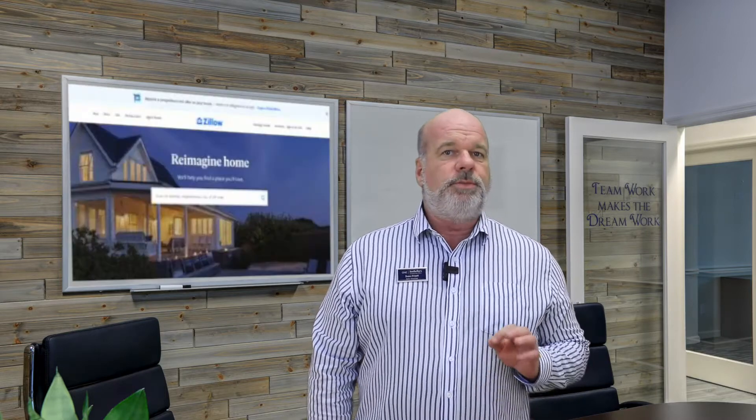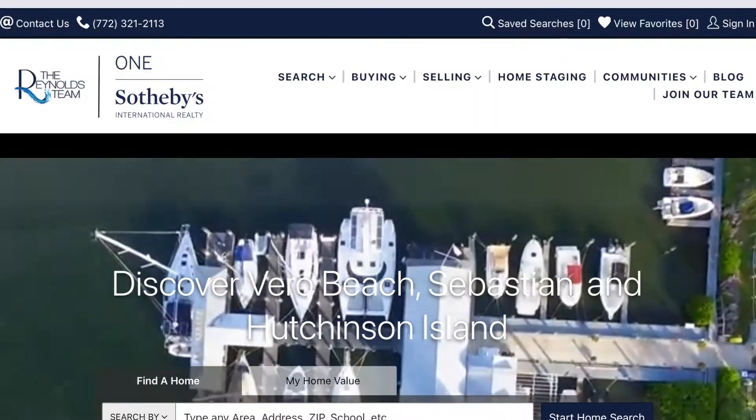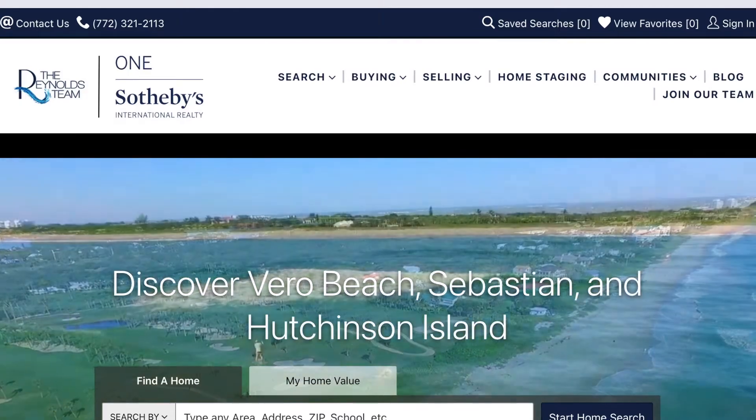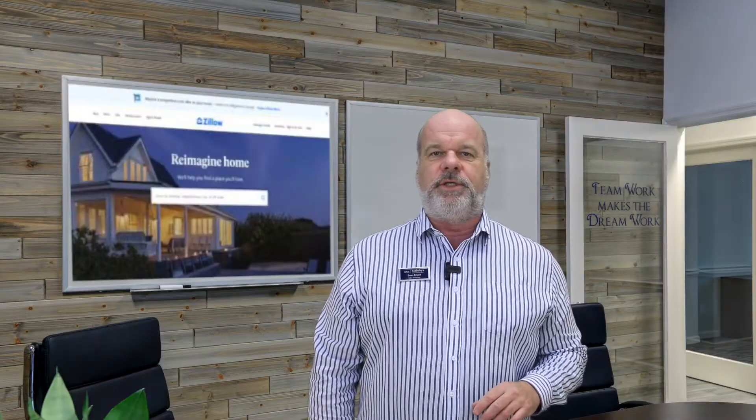Your home will also be showcased on the internet and social media channels to consumers. Your agent should send you all the links so that you can see how your home is being advertised on the various outlets.